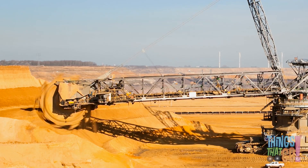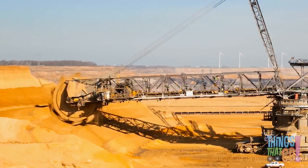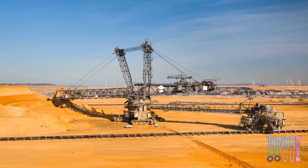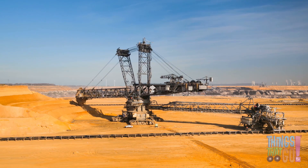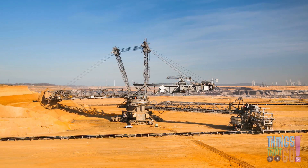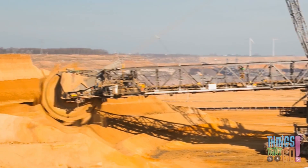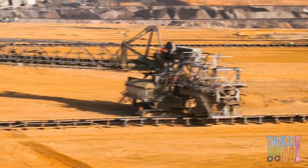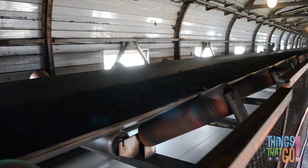Let's speed everything up so we can see the action. The Bucket Wheel Excavator digs and dumps at the same time. It does this by moving the dirt and coal along a conveyor belt — through the machine and along the conveyor belt the coal travels.